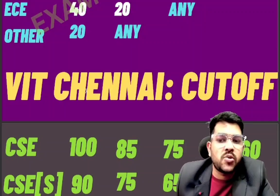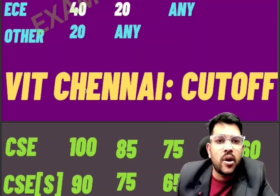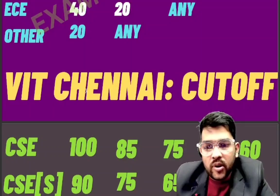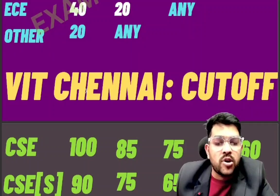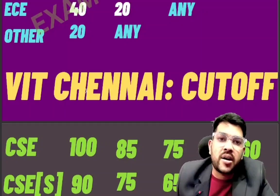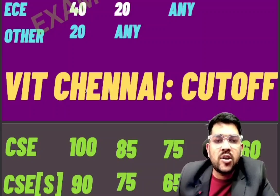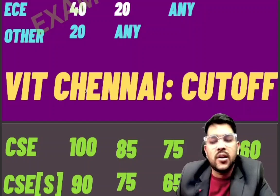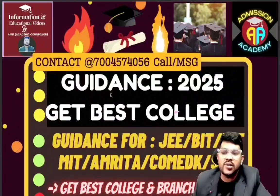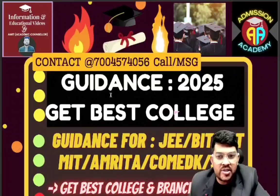I would like to inform you about my complete mentorship and guidance program for VITEEE — to prepare for the examination in a better manner. I will provide test series exclusively for VITEEE, as I also guide for other exams like JEE, COMEDK, Manipal, and SRMJEEE. I offer one-to-one mentorship until your final admission, covering preparation strategy, best branch, best category, and best campus selection in VIT counseling. You can find the contact details, app, and website link in the description.